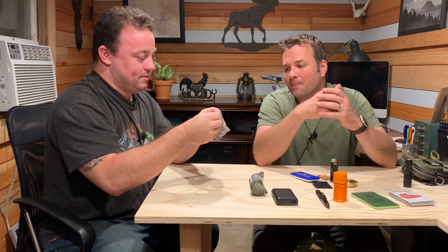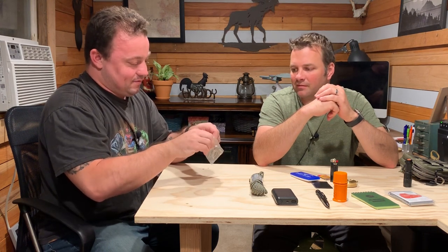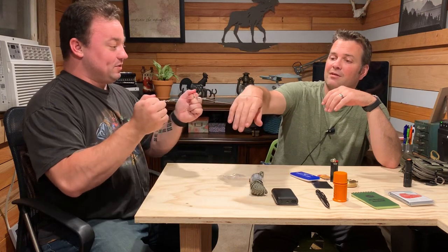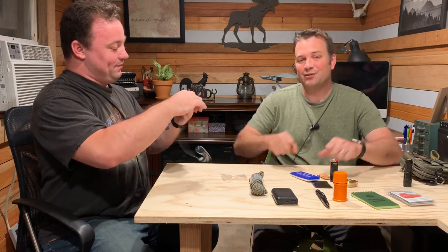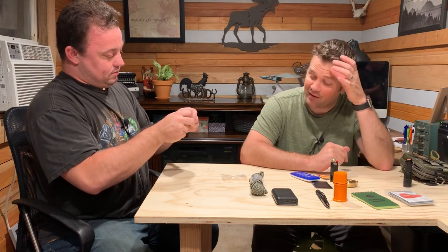This is not a Gigli wire — this is a wire saw. You can wrap it around a tree limb and pull it back and forth. It's not sharp in the traditional sense, but you can feel that if you did it fast enough it would hurt. You just rotate it back and forth and it'll cut through.